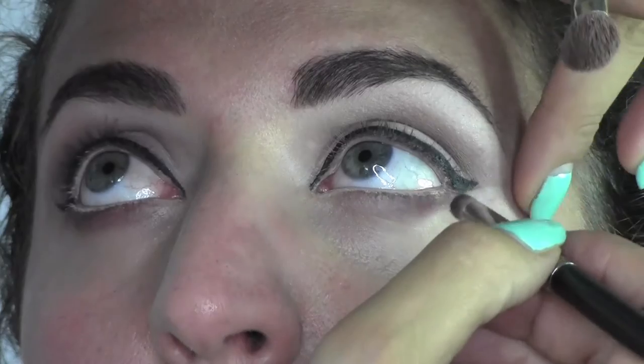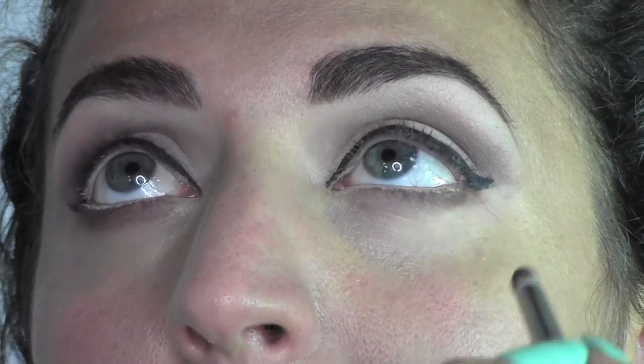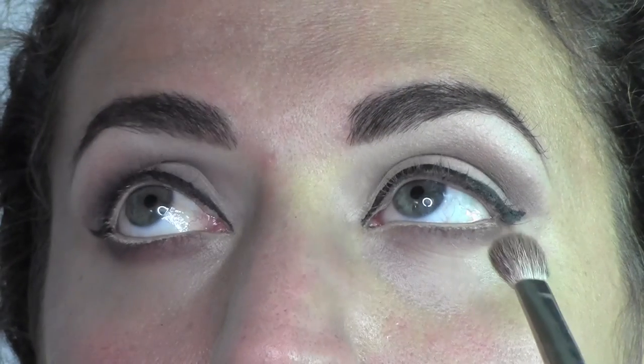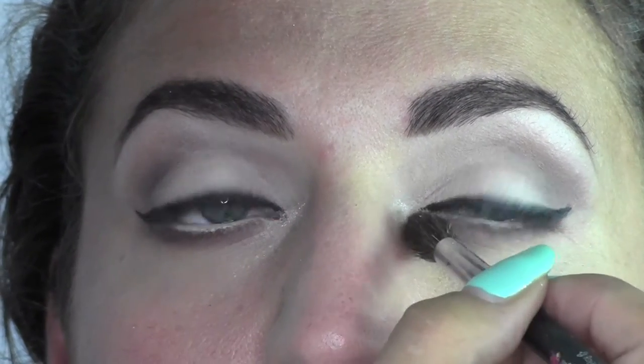On the bottom part of the eyes I apply some Espresso eyeshadow — the same one used earlier — in the outer corner, blending it to the mid part of the eye. Don't worry about the inner corner because we're going to put some highlighting there. Now, as you can see, I'm applying Vanilla pigment from MAC in the inner corner as a highlighter.